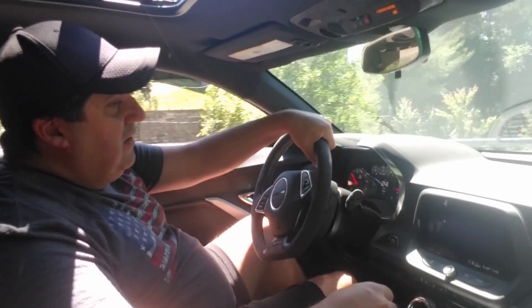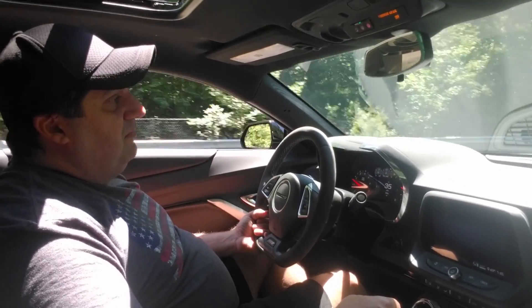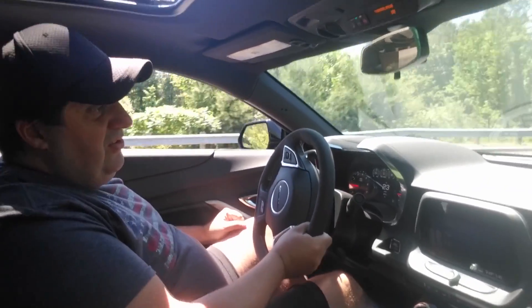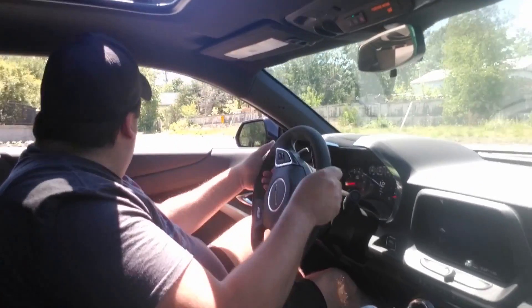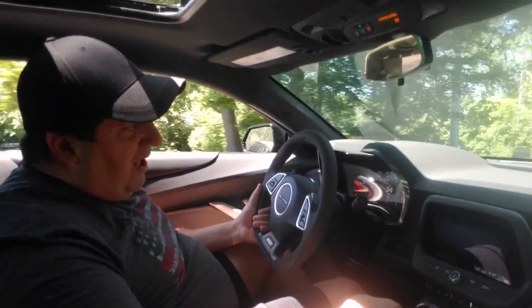I don't know if you can hear that mild growl. Let me tell you, it really doesn't get better than the V8. I had the 2017 RS V6 in yellow and I absolutely loved that car — loved that engine, loved everything about it — that is until I got this one. This is probably the best decision I have ever made in a big purchase.